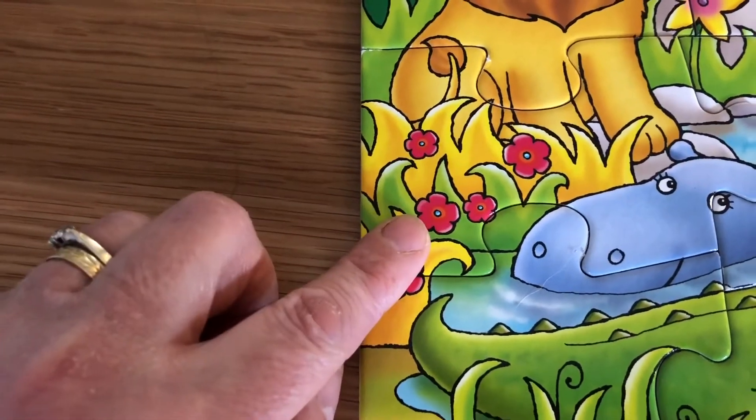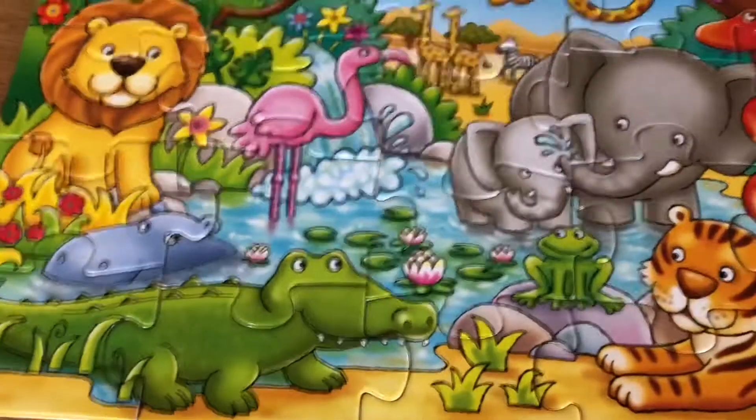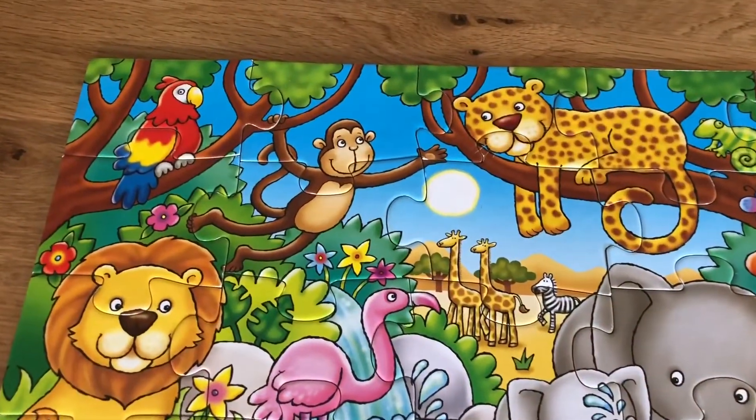Okay, how many flowers can you see? Ready? One, two, three — three, four, four, five. We had to count that one very carefully, didn't we! All right, how many monkeys can you see?